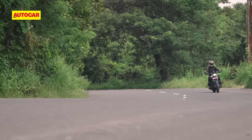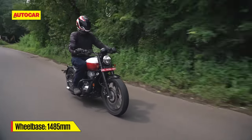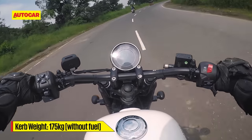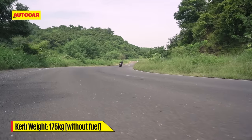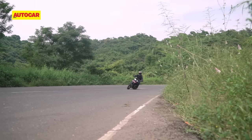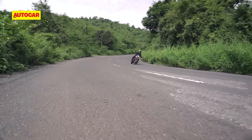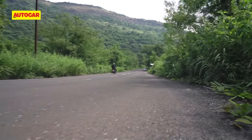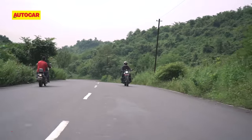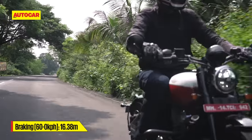It's a similar story with the handling — just like the Perak, the 42 Bobber feels like a long motorcycle thanks to its stretched-out wheelbase. But the weight is easily managed, and it doesn't take much effort to steer the motorcycle. In the corners, the old Perak always had an issue with lean angle clearance, and with its forward-set footpegs, the 42 Bobber now scrapes even more easily, so high-speed cornering isn't a strong point. The brakes perform well with dual-channel ABS keeping things safe, but the initial bite is very dull and you have to use quite a bit of strength to slow the bike down in a hurry.